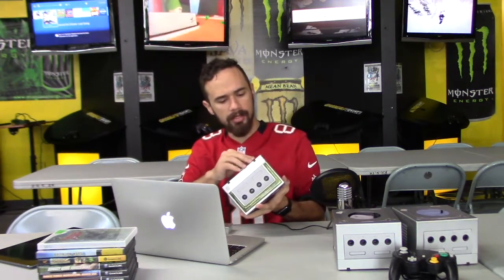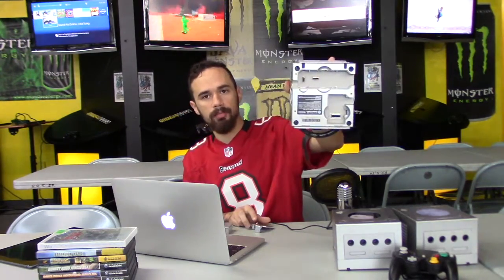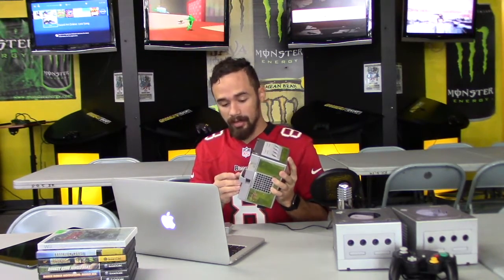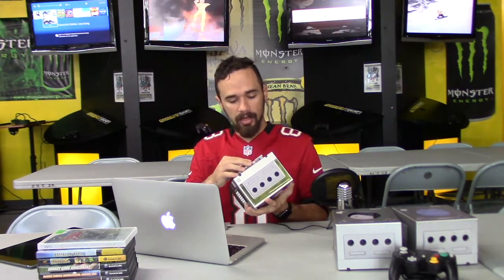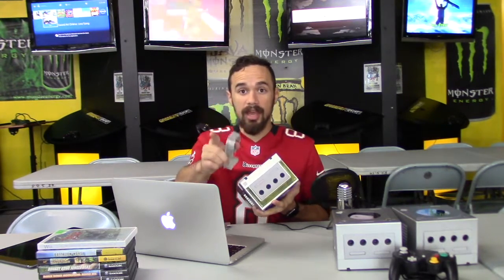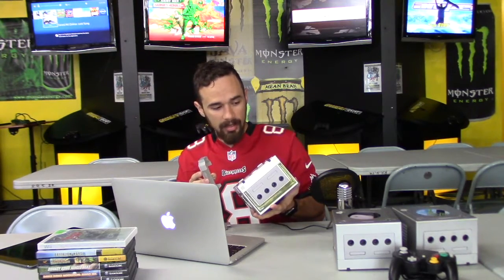On the bottom of the GameCube there are a few ports — you can remove the slot covers and insert adapters. One of those is the broadband adapter, which was very underutilized and supported by almost no games. There's also the GameBoy Player adapter.